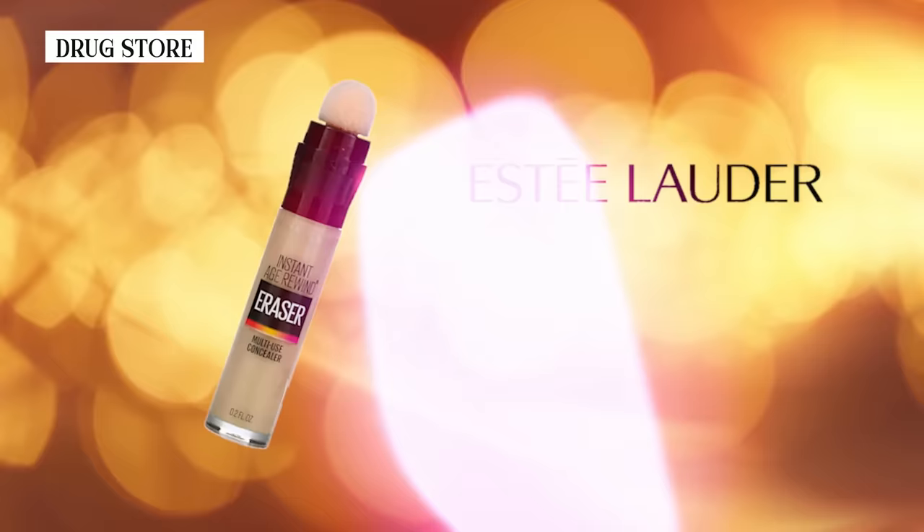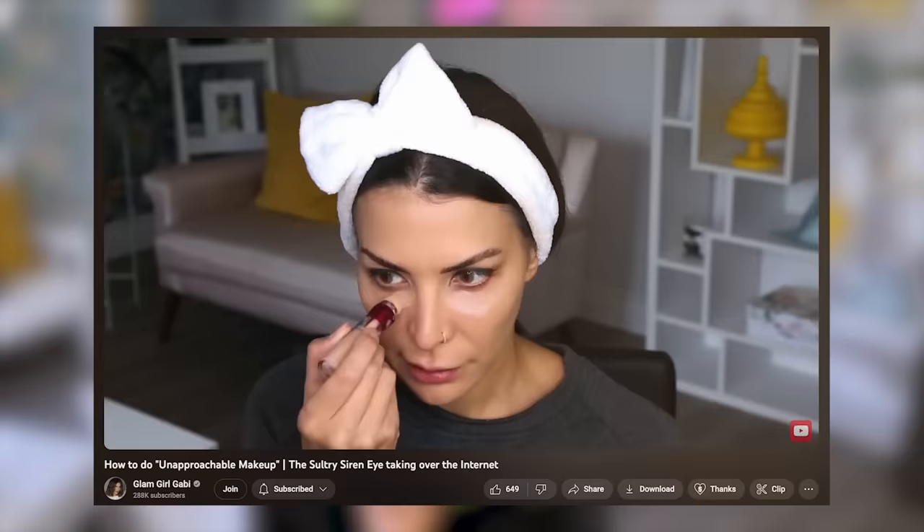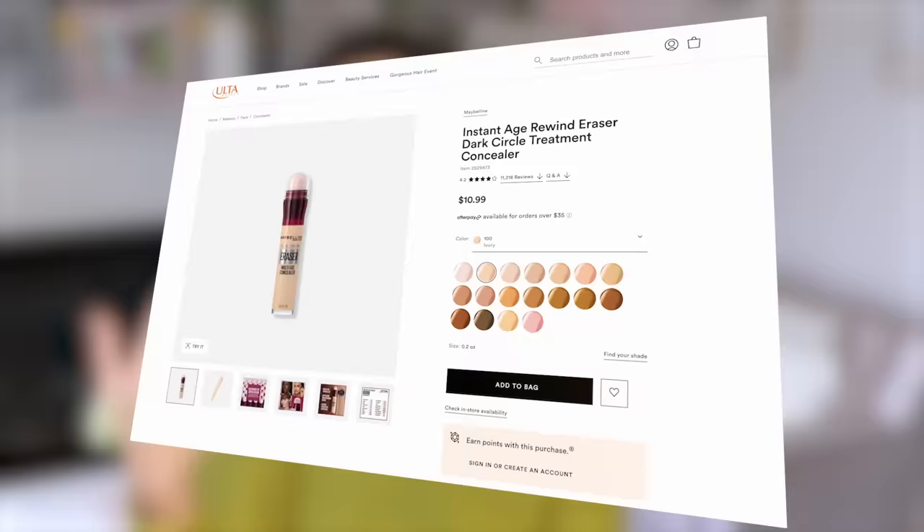Now let's move on to concealers. For drugstore brands, one of my favorites right now is the Maybelline Instant Age Rewind. It's made specifically to erase dark circles under the eyes and comes with a sponge tip applicator which is very convenient. I just learned that you can also get a neutralizer tone and a brightener tone in the same packaging. If you have really dark circles, you can use the neutralizer first as a corrector, then your regular concealer shade on top, then the brightener on the inner corners of the eyes. I've never seen an under-eye concealer that also has a color corrector and brightener version all together — it's really awesome, and it's only $10.99 at Ulta.